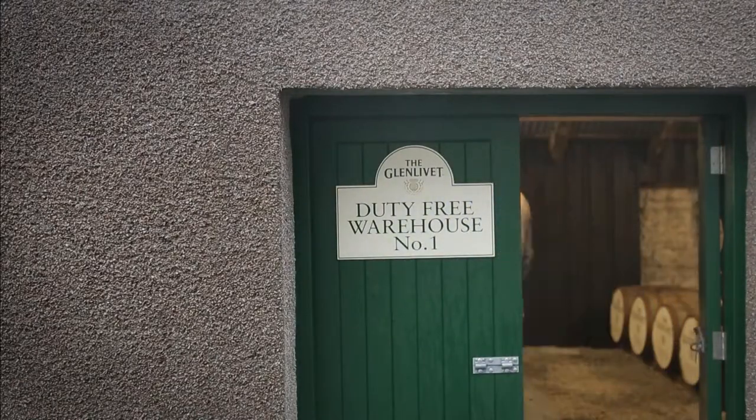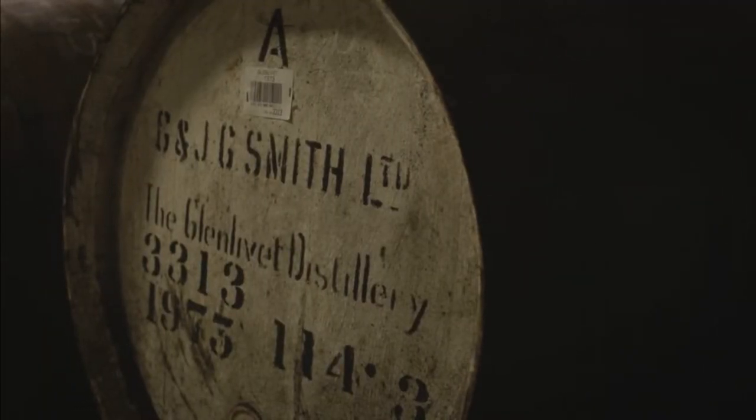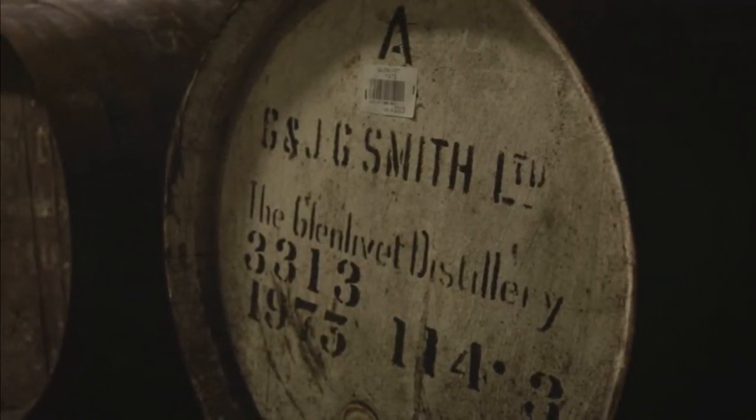We're here in warehouse number one at Glenlivet. I love this little warehouse — there's such a selection of casks in here. We've got the Spanish sherry butts here, very important to Glenlivet. The Spanish oak has very much been prized for the flavors it adds to Scotch whisky over the years and was very much seen as the top dressing.